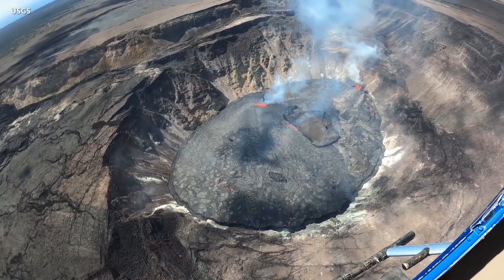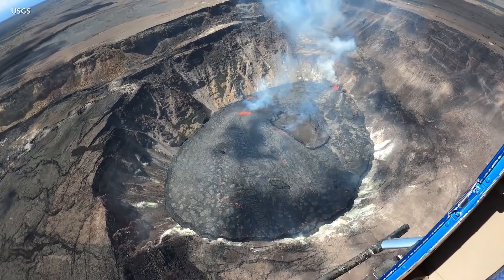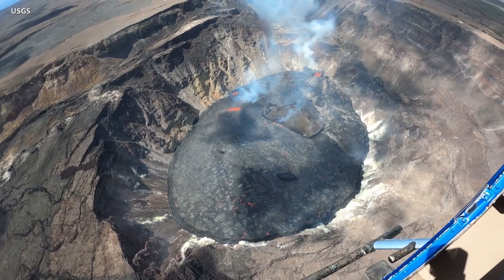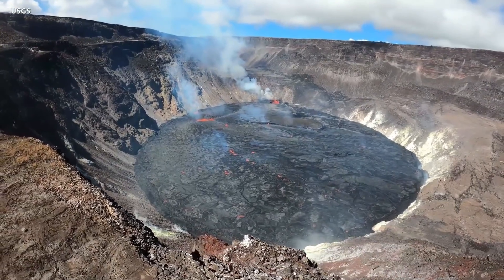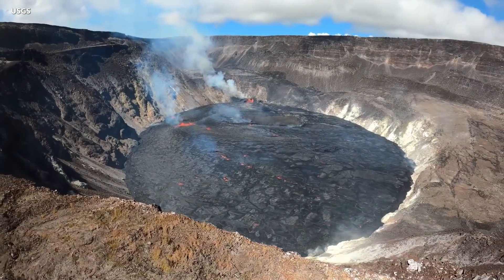Kilauea Volcano continues to erupt at its summit, with multiple vents along the crater floor and western wall feeding into an active lava lake. As of Sunday morning, all lava activity is confined to the summit caldera within Hawaii Volcanoes National Park. The USGS Hawaiian Volcano Observatory reports seismicity and volcanic gas emission rates remain elevated.